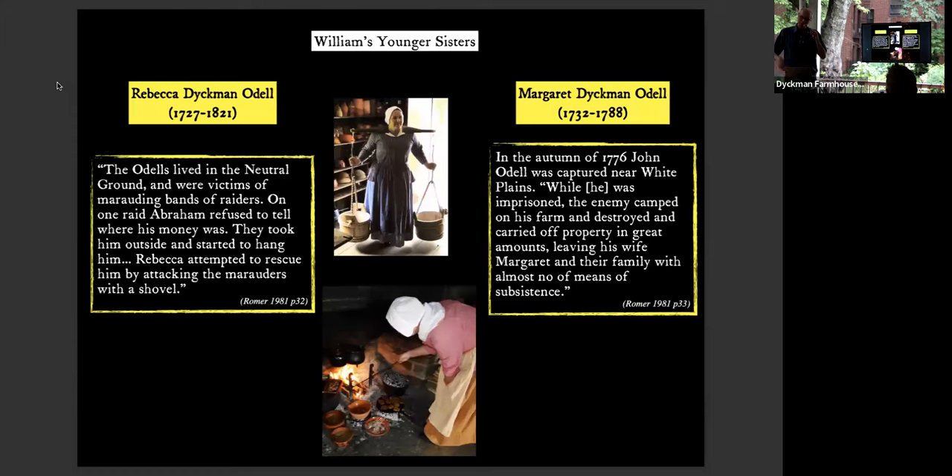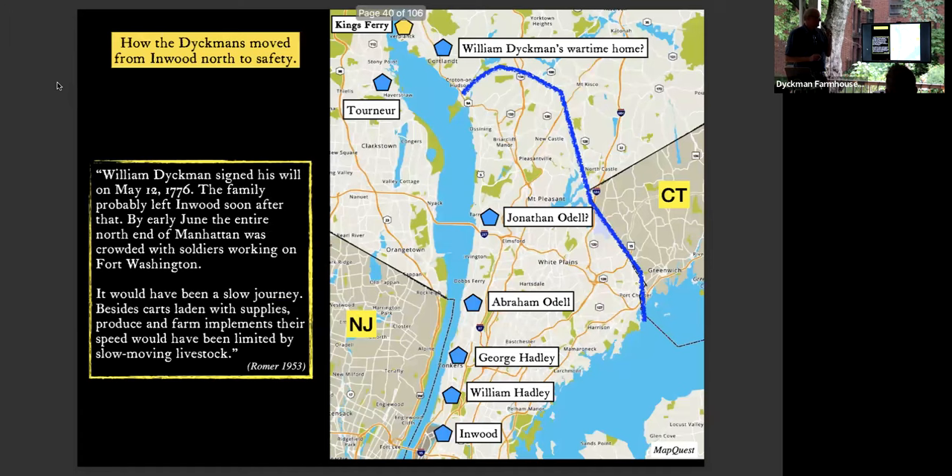There were sisters too — Rebecca Dyckman Odell and Margaret Dyckman Odell, who married different Odells and both lived in Westchester. They dealt with constant harassment from both sides. Rebecca's husband refused to tell raiders where he kept his money, and they started to hang him. She rescued her husband with a shovel. Margaret's husband was captured near White Plains in 1776, and while he was in prison, the enemy camped on their farm, destroyed it, cut down the orchard, and killed the pigs. Life was hard.